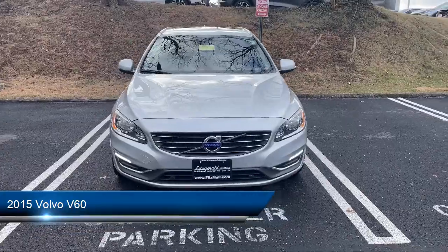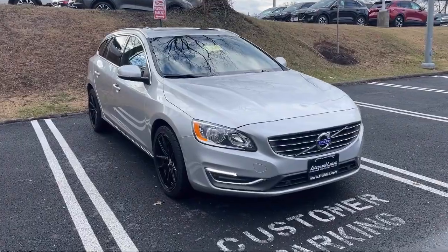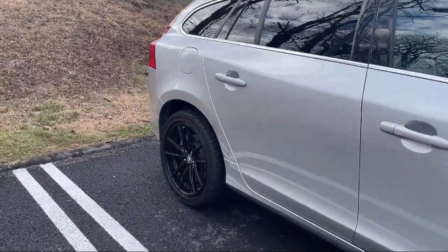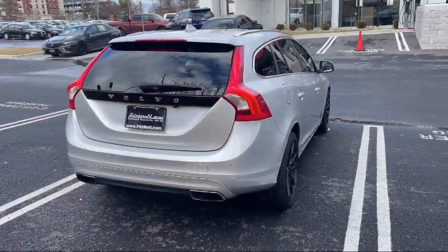It comes equipped with auxiliary audio input for iPhone and iPod, moonroof/sunroof sliding sun shade, front side airbags, Sirius XM satellite radio, front air conditioning automatic climate control, and moonroof/sunroof power glass.